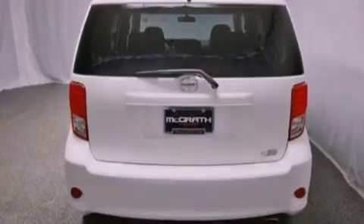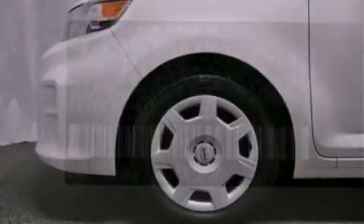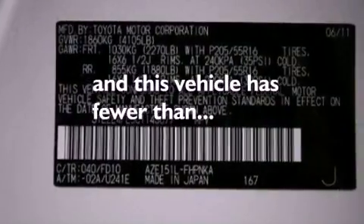Additional features include performance tires, a passenger side vanity mirror, privacy glass, a brake assist system, and cruise control. This vehicle has fewer than 9,000 miles on the odometer.